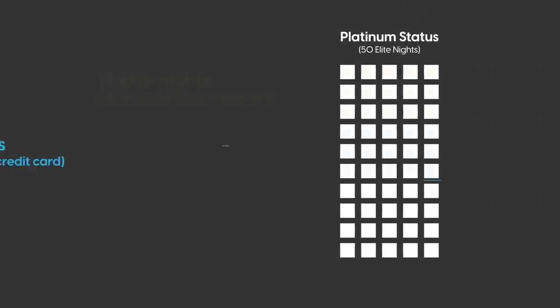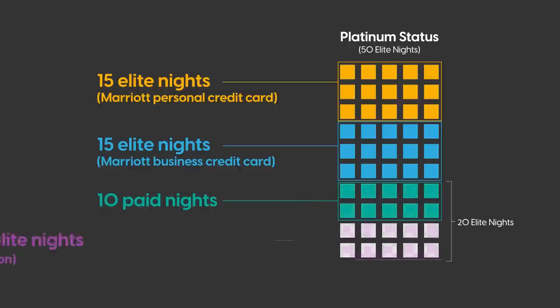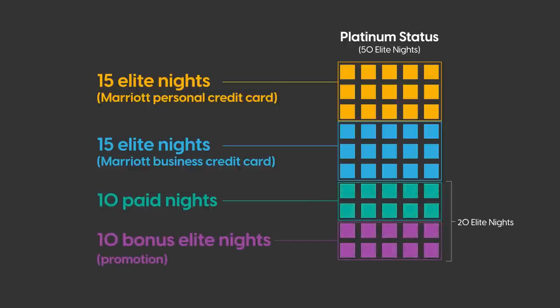We can take this a step further. If you also have an American Express Marriott business card, that'll give you another 15 elite qualifying nights each year. So 15 for the personal and 15 for the business card puts you at 30 elite qualifying nights. If the requirement to hit Platinum is 50 qualifying nights, that means you need 20 more. With this promotion, staying just 10 paid nights gives you the remaining 20 nights you need, putting you at 50 elite qualifying nights. That seems a lot more achievable.